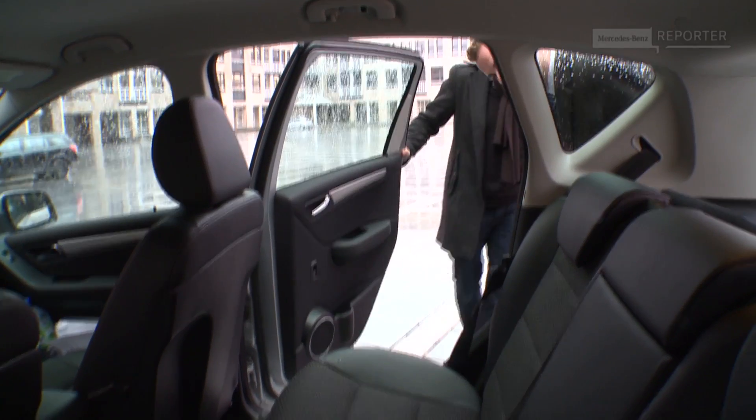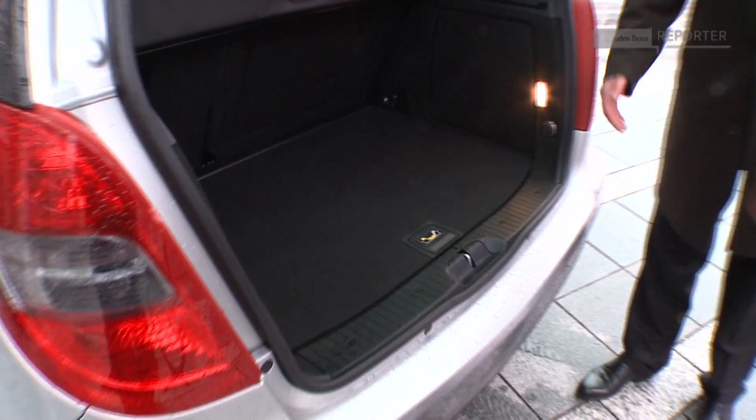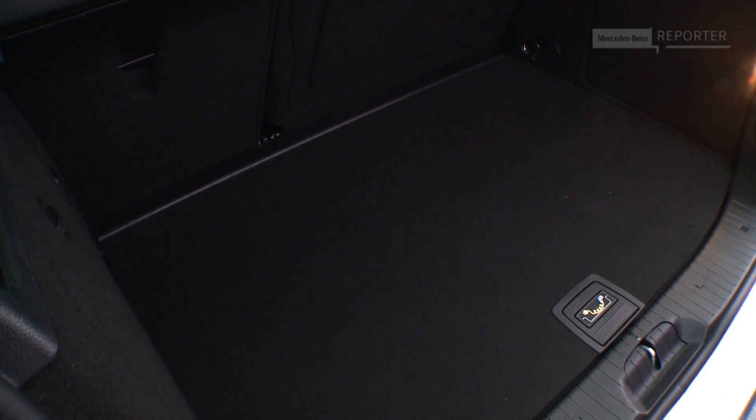The special thing about the A-Class E-Cell is it's not a compromise car. If you take a look inside, it's a full five-seater with no compromises when it comes to interior volume or trunk volume. So it's a full family vehicle — fully usable like any normal A-Class.